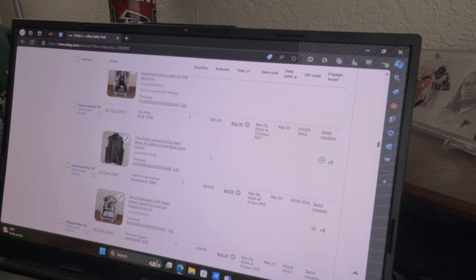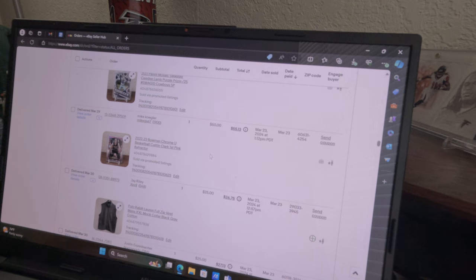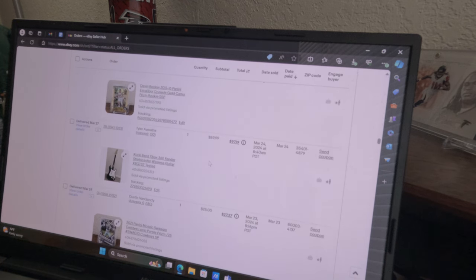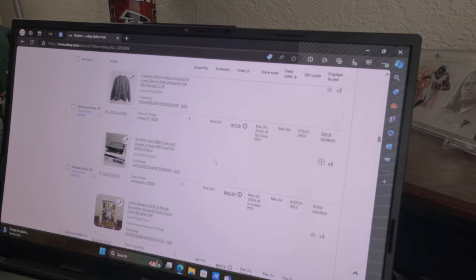Got this polo vest from Ralph Lauren as a throw-in for free and it sold for 25 instantly. Another Caitlin Clark card — I wish this one was autographed too, but it still sold for 50 bucks. A CeeDee Lamb insert out of 25 sold for 25. Got this Rock Band Xbox guitar — paid 10, sold for 90. A lot of people stay away from those guitars, but they're pretty easy to ship for 10 to 15 through FedEx.